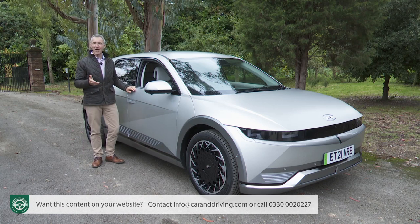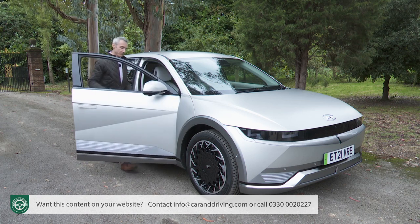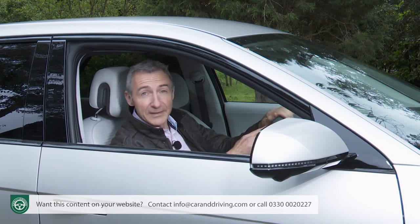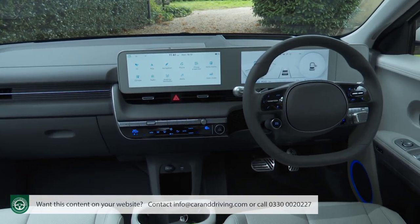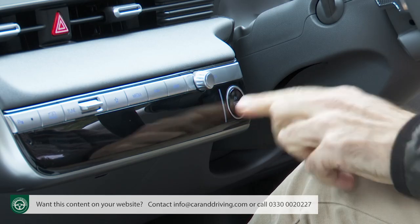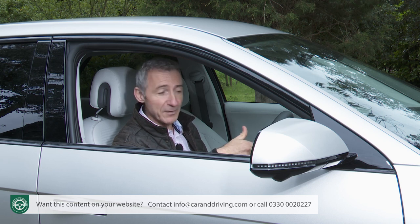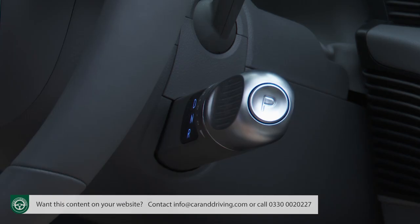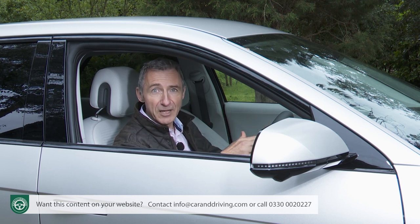Not an EV for the shy and retiring then — but will the driving experience be equally extrovert? This controversial cabin certainly seems to suggest that. Get comfortable and with the graphic perambulations on the two screens in front of you out of the way, you're ready to press the black EV start-stop button in the middle of the dash. The whole start procedure with its associated bings and bongs feels more like activating a domestic appliance, but the chimes get more urgent as you twist the thick lower-right steering wheel gear shift stalk into D.